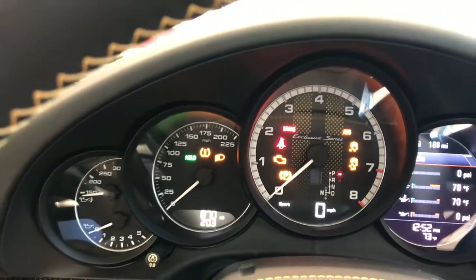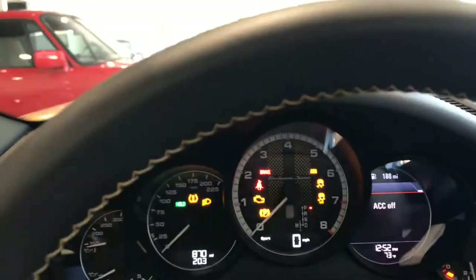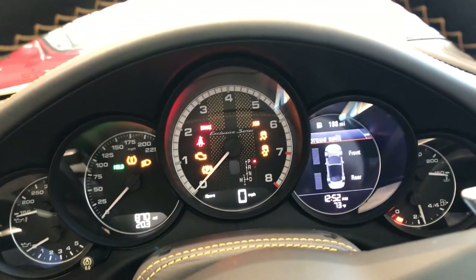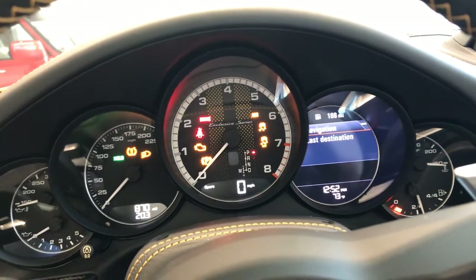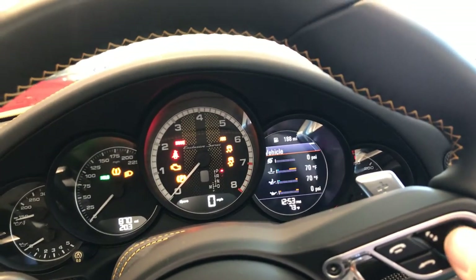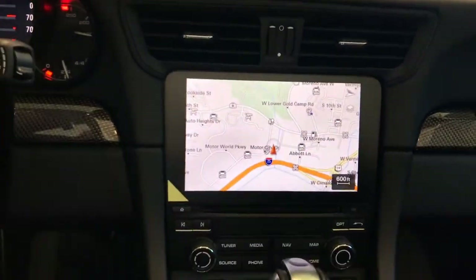As you can see, 870 miles currently. You can toggle through the various screens just to the right of the tachometer using the steering wheel controls. It has navigation, plus navigation of course over here as well.